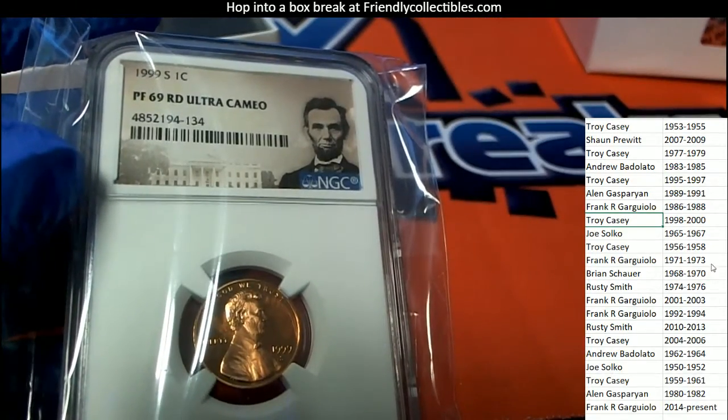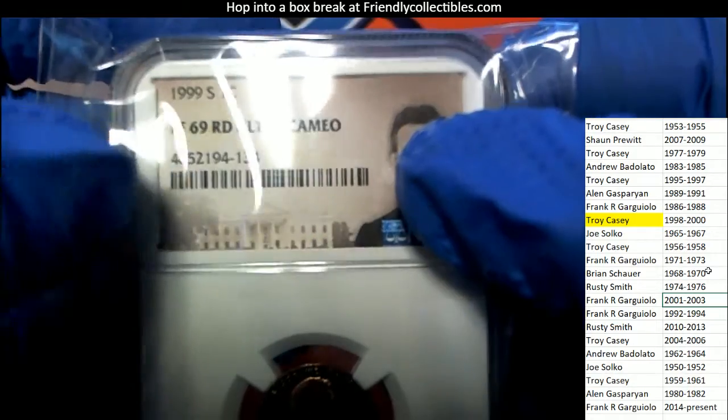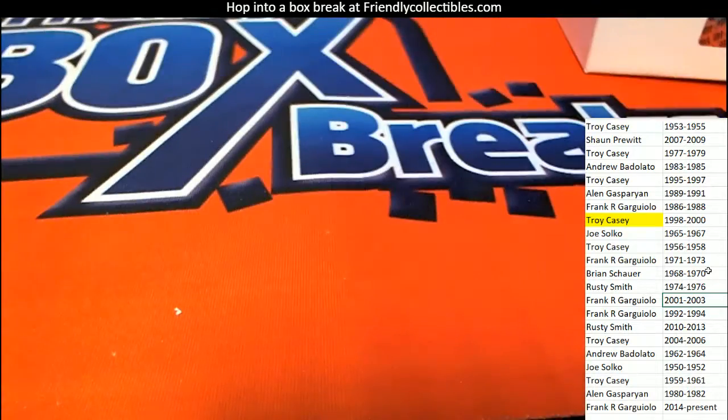Troy C, congratulations! Nice hit out of the box — one off from being perfect. The ultra cameo — let's go!